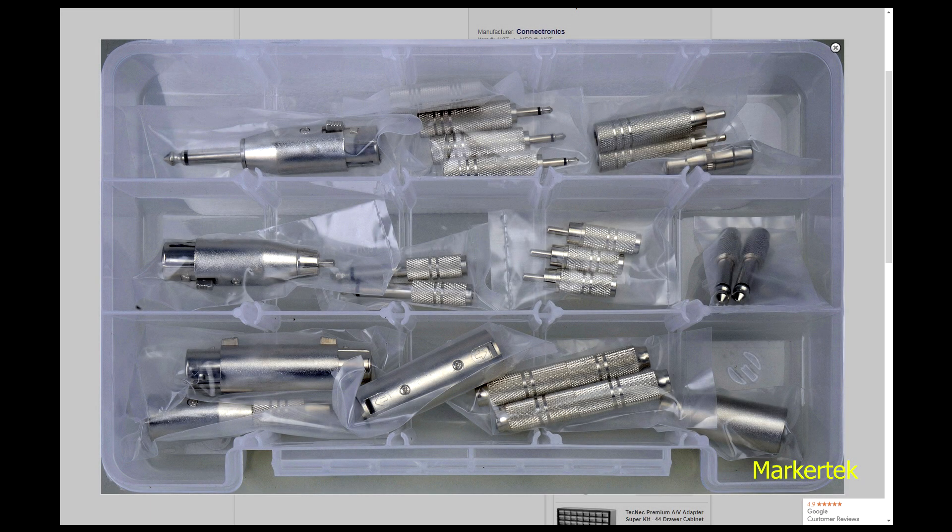First up, adapters. Us audio engineers have lots of cables and connections and they don't always match up. So adapters are a necessary evil so we can hook everything up, and really you can never have enough adapters.